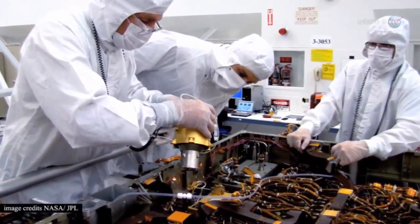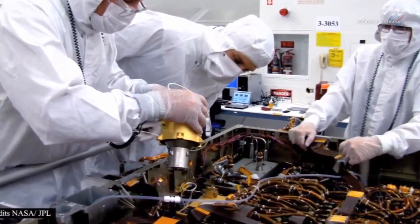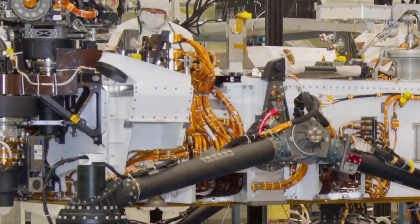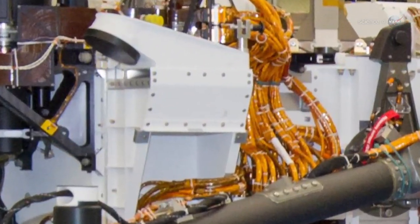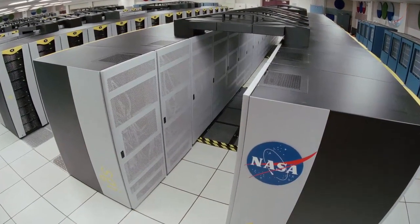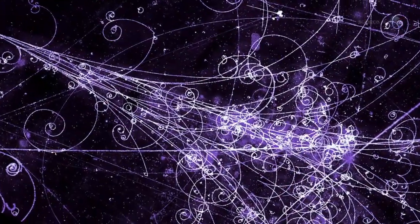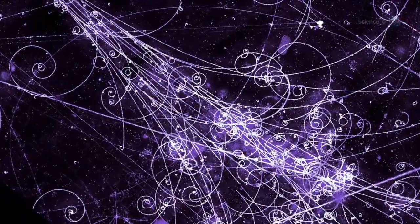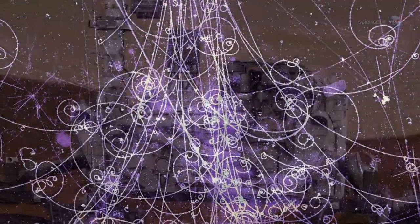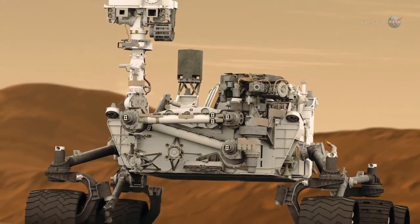Curiosity's location inside the spacecraft is key to the experiment. We have a pretty good idea what the radiation environment is like outside, says Hassler, who is the principal investigator for RAD. Inside the spacecraft, however, is still a mystery. Even supercomputers have trouble calculating exactly what happens when high-energy cosmic rays and solar energetic particles hit the walls of a spacecraft. One particle hits another, fragments fly, the fragments themselves crash into other molecules. It's very complicated. Curiosity is giving us a chance to actually measure what happens.